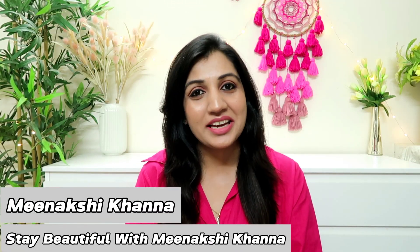Hey guys, what's up? I've been Akshi here. Welcome or welcome back to my channel. I hope you guys are doing great.